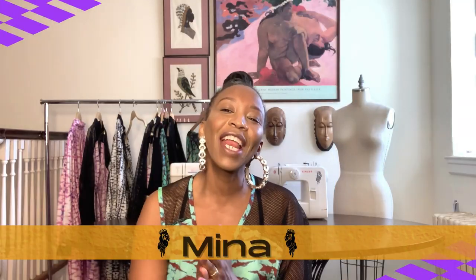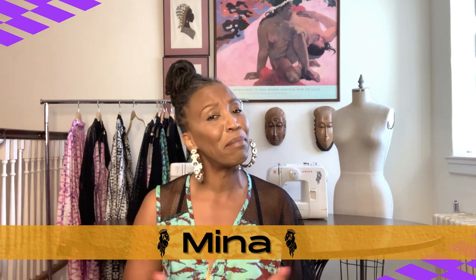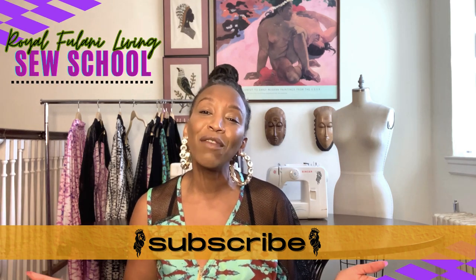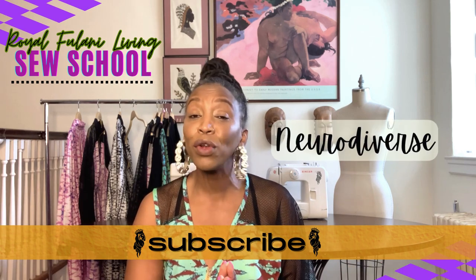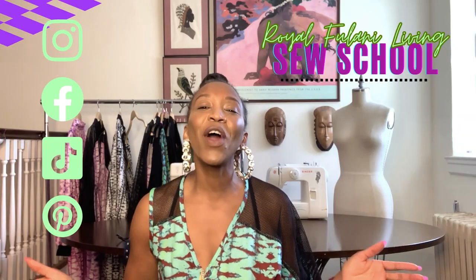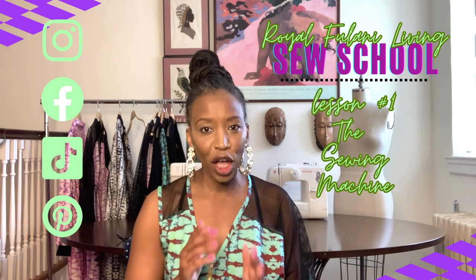Hi fellow creatives, I'm Mina, your veteran fashion educator, designer, and mom to an amazing neurodiverse creative kiddo. This is Royal Fulani Living Sew School, where we build the confidence and community of the neurodiverse, newbie, and non-sewer, one creative at a time. Welcome to our very first series, First Things First: Let's Talk Sewing Machines.